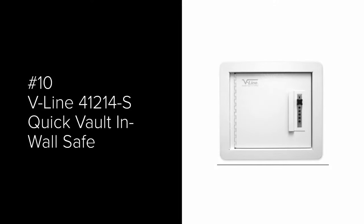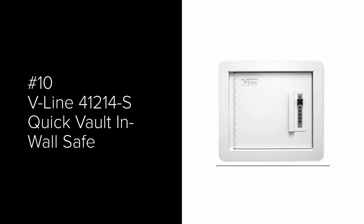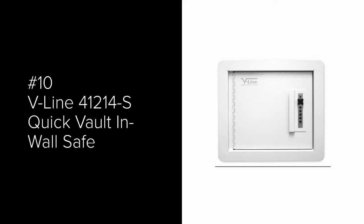Starting with number 10: the V-Line 41214-S Quick Vault In-Wall Safe. It is designed for a 4-inch standard wall depth and is 100% made in the USA. It can be used to store a pistol as well as valuables. It uses a simplex mechanical lock in which you can change the combination yourself.